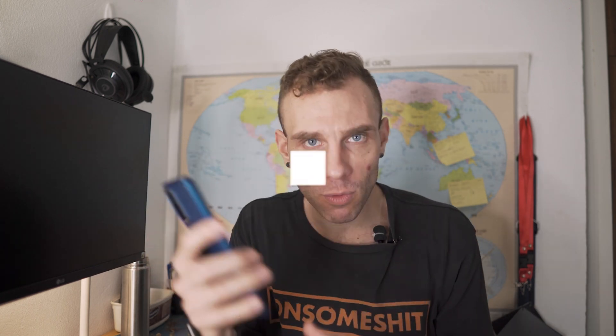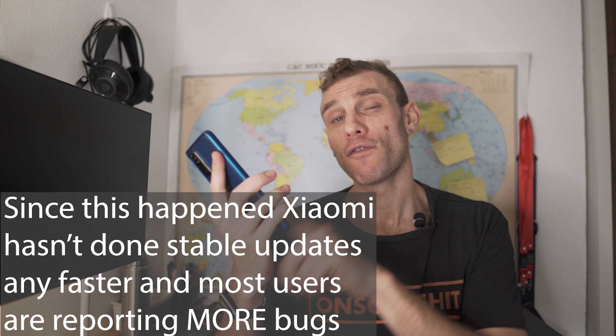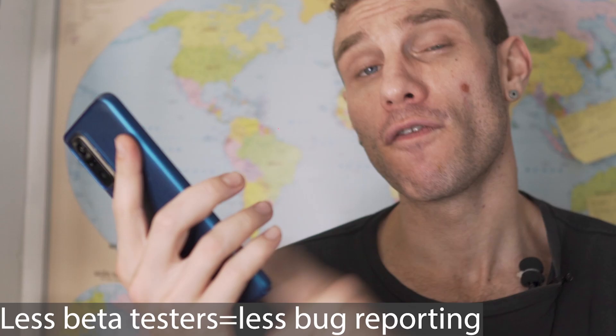Number one. Reason number one that you wanna be using custom ROMs on the Redmi Note 10 Pro is really simple. Because this is a global only device, and this device is not sold within China, Xiaomi is issuing less updates, less bug fixes, and overall just a slower development process for this device, because Xiaomi doesn't care about their global market like they care about their Chinese market. Meaning things like Xiaomi EU, which is normally my favorite ROM, my savior ROM, not available on here.